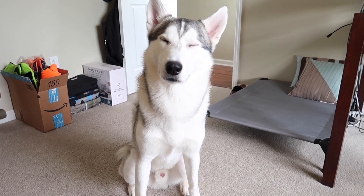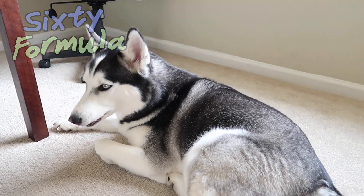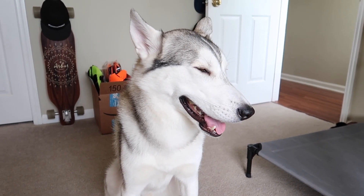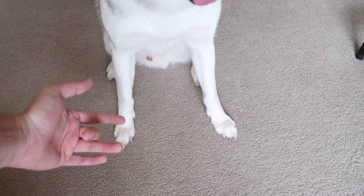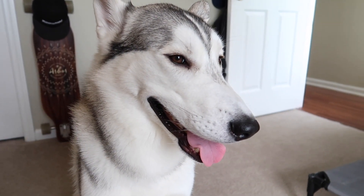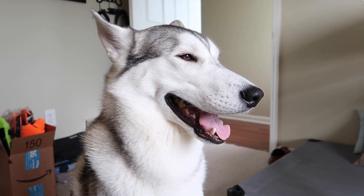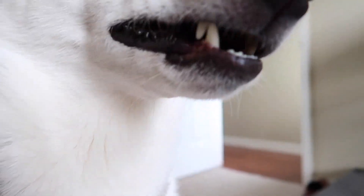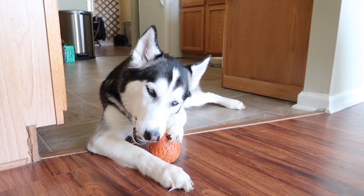Hey everybody, welcome to another episode of 60 Formula, hope you're doing well today. Happy Thursday! We went ahead and picked the winner for the life vest giveaway, so if you stay tuned you guys are gonna find out who the winner is that won that pretty little life vest over there in the corner.